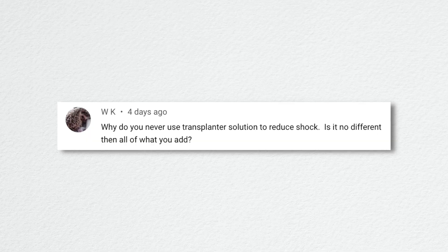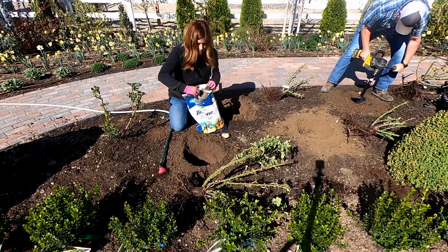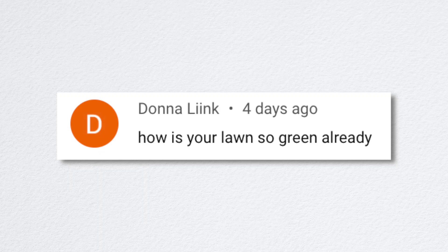WK asked why I don't use transplanter solution or vitamin B12 root stimulator to reduce shock. I used to use root stimulator religiously every single time I planted anything, and again every couple of weeks on newly planted stuff. Since switching to Biotone Starter Fertilizer, I don't find any reason to use the root stimulator — I see no difference. And it's more work because you have to mix it up every couple of weeks.